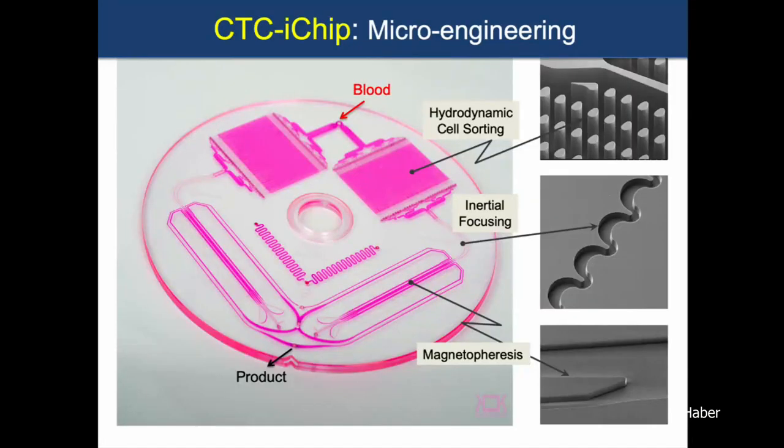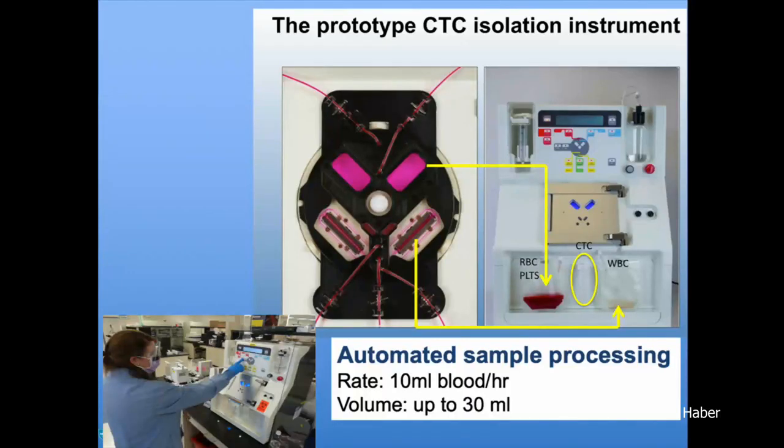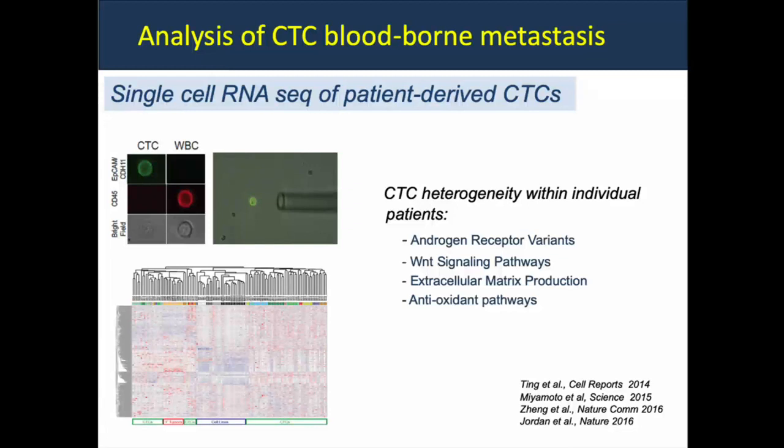This device can be mass-produced with the three components described. It fits into a cartridge, which fits right into the machine. Red cells, white cells, and CTCs are separated — you push a button that says 'on' and it takes about an hour to process a tube of blood. I'll talk about a couple highlights of work we've already published to give you a sense of CTC capabilities, and then for the second half of the talk, some unpublished work that we find very intriguing.